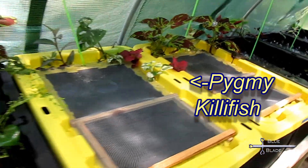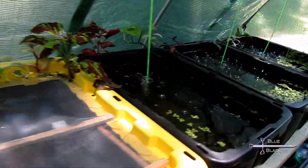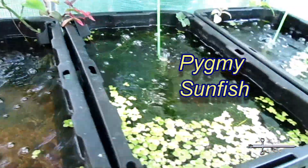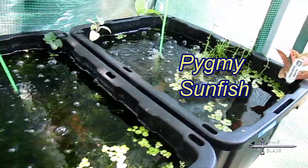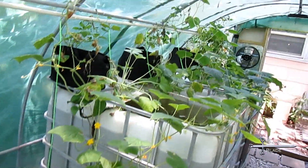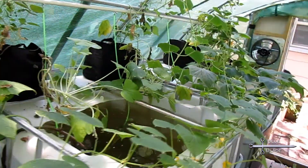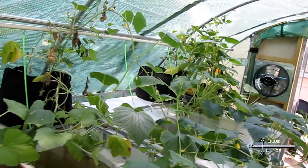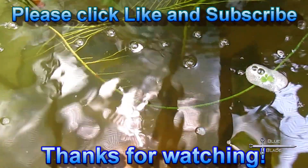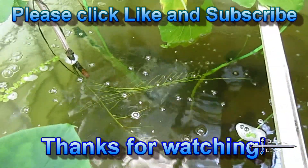As we move into summer, the heat may be an issue. Hopefully with the fan and shade it'll be manageable. I may need to install additional measures such as a mister or a swamp cooler. The goal is to keep most species in the greenhouse year round. I'll post another update in September to let you know how the summer went. So if you haven't already, make sure to subscribe so you don't miss those future updates, and post any suggestions or questions in the comments. If you like this, click that like button, and until next time, thanks for watching.